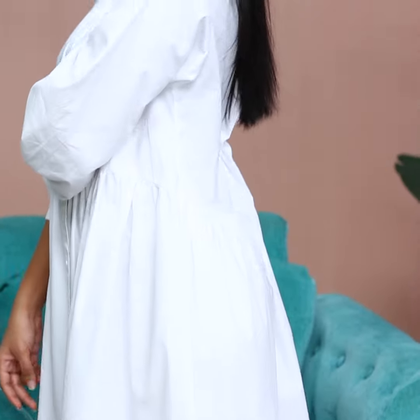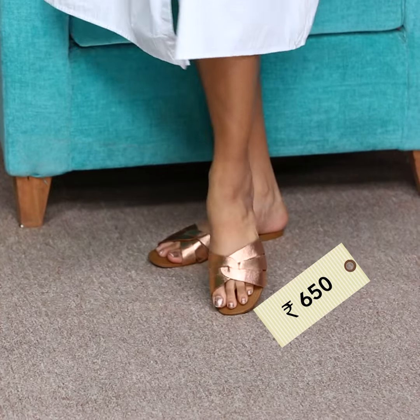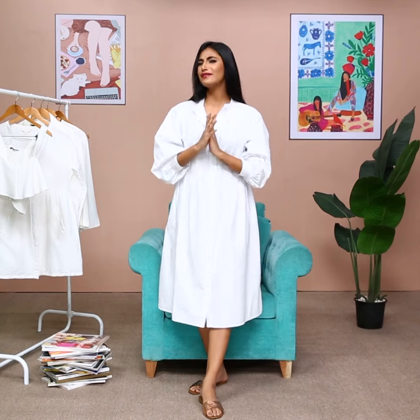This dress is great for lounging at home or running errands on a hot summer day. I've styled it with a pair of nude slides just like Bebo, and there you go. For 10% of the cost, you have a super chic look. That is all for today's episode — I'll see you guys next time.